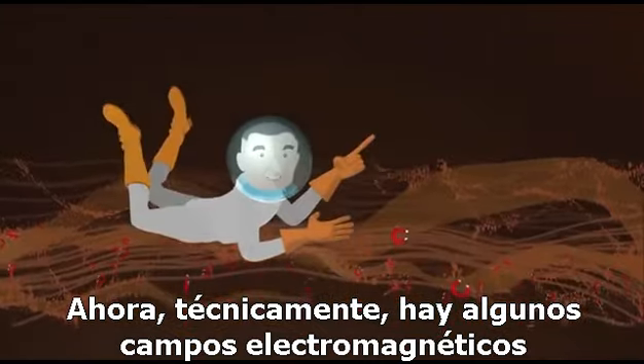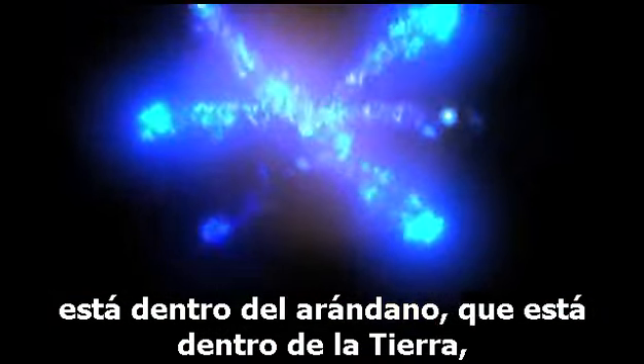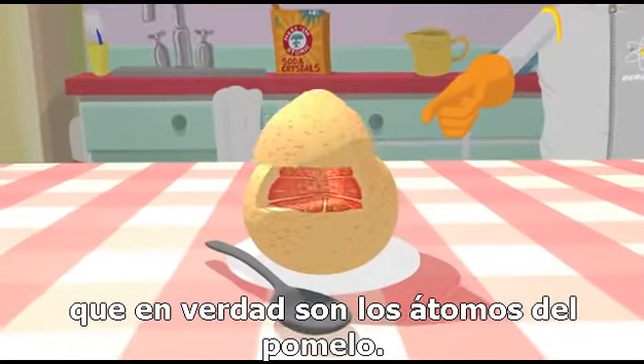Now, technically, there are some electromagnetic fields, but in terms of stuff — matter — it is empty. Remember, this vast region of empty space is inside the blueberry, which is inside the Earth, which really are the atoms in the grapefruit.